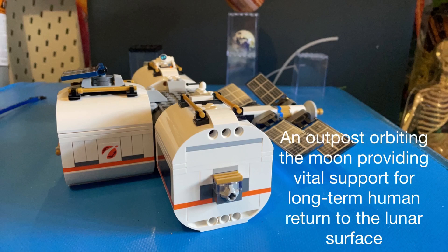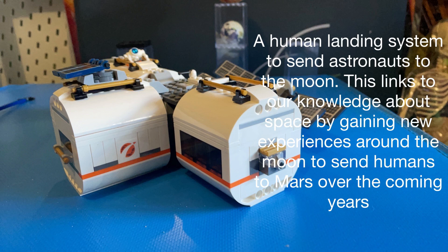An outpost orbiting the Moon providing vital support for long-term human return to the lunar surface. It's a human landing system to send astronauts to the Moon. This links to our knowledge about space by gaining new experiences around the Moon to send humans to Mars over the coming years.